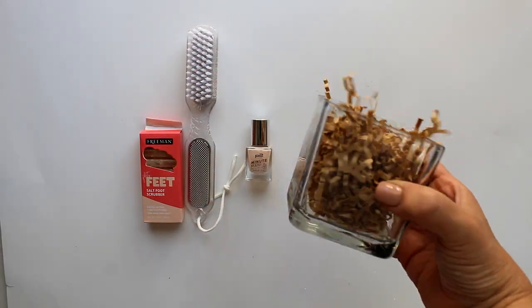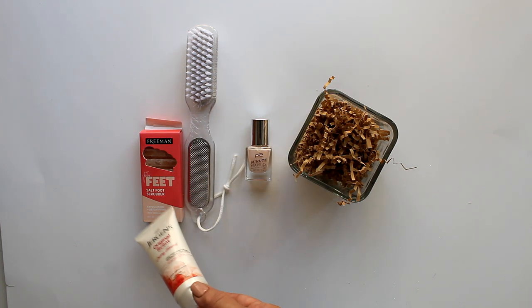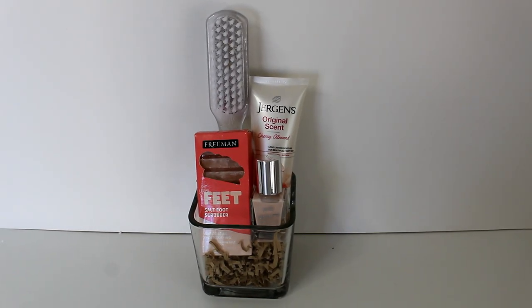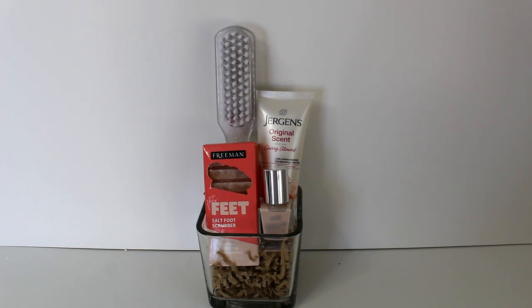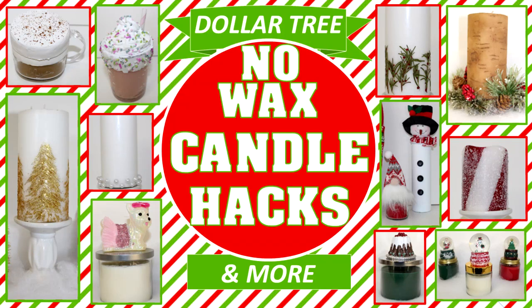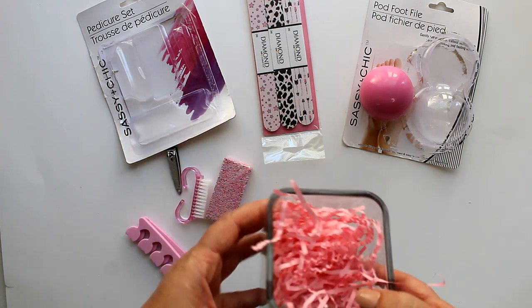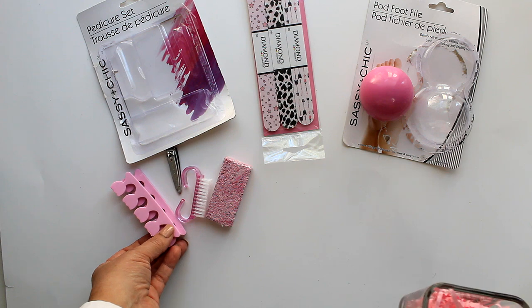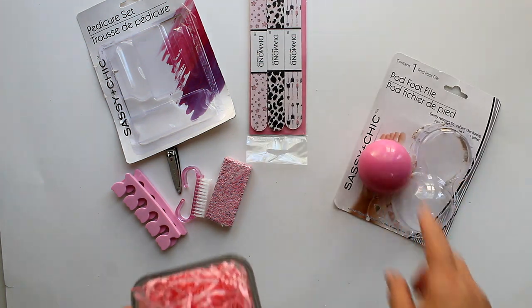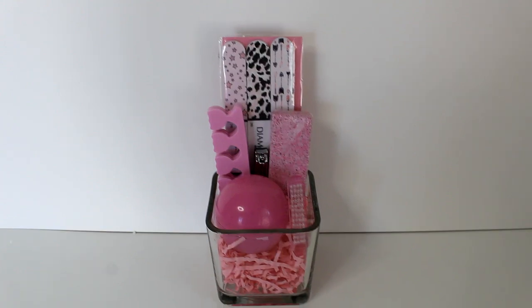Next, I have a couple of nail sets using the Dollar Tree square votive. For the first one, I'll be using some Jergens cream, a bottle of nail polish, a foot brush with pumice, and one of these salt foot scrubbers. You can see how well they all come together to create a great little gift for about $5. And if you're in the market for small gifts around the $5 price point, be sure to check out our No-Wax Candle Hacks video, linked here and in the description. For the next option, I'll again use one of the glass votives, this time filled with pink shred, and then one of these pedicure sets in pink out of the packaging, one of these pod foot files also out of the packaging, and a set of three pink files — another cute little gift under $5.